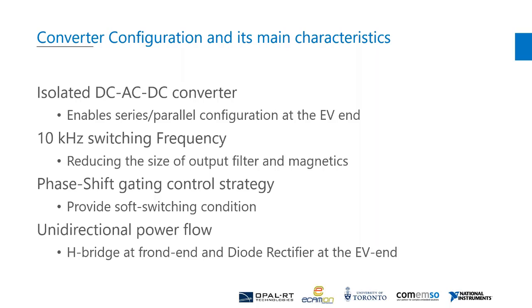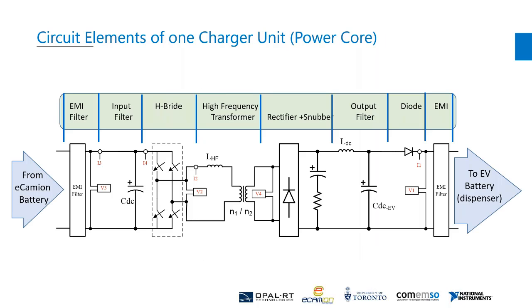Therefore the DC-DC converter has an H-bridge at the front end and a diode rectifier at the output. The DC bus at the left side is connected to the storage battery, into an EMI filter, H-bridge, high-frequency transformer, AC inductor, rectifier plus snubber, output filter, output load, and EMI filter, and connection to the power link at the right side.